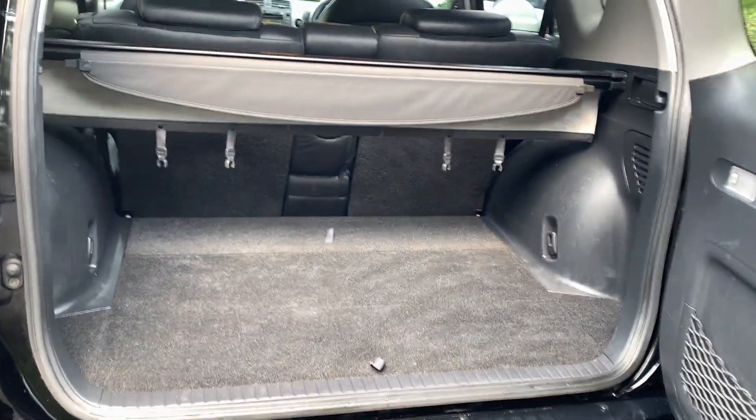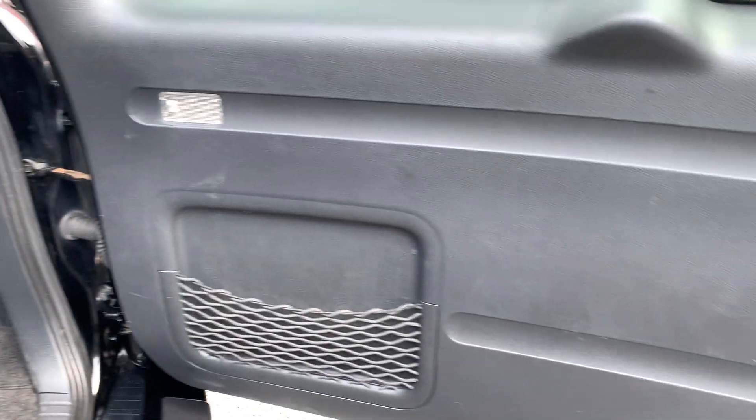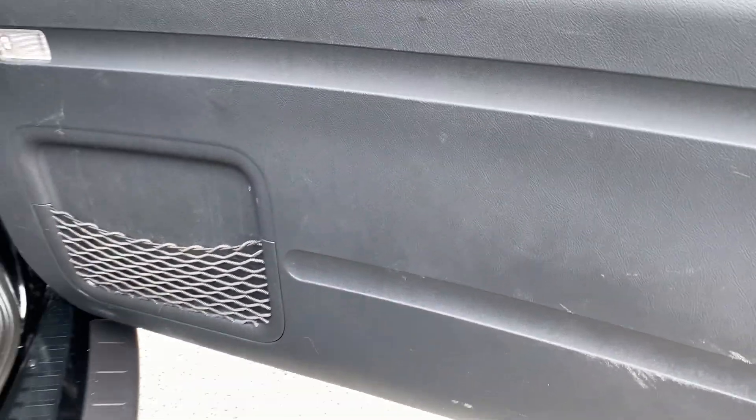In the boot area, clean and tidy again. Parcel shelf present, as is the get-you-home kit for the spare wheel, rather than having a spare wheel.